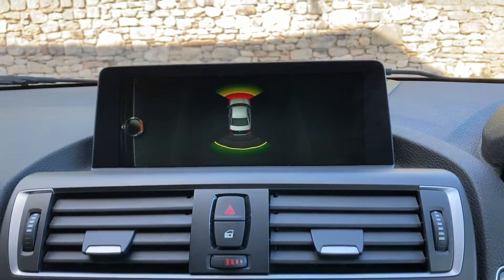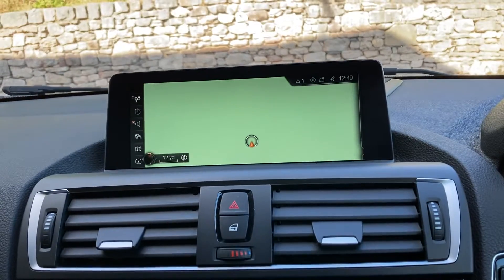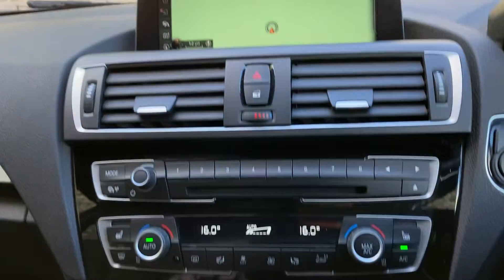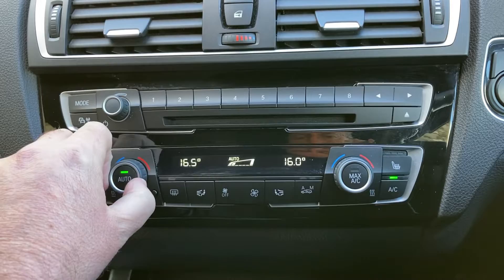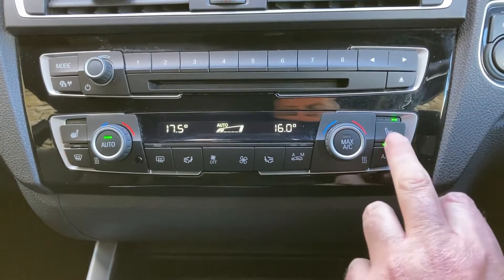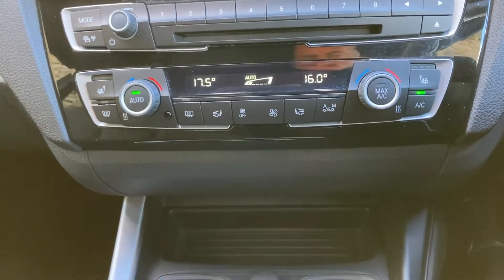Select reverse and we've got parking sensors on the front and the rear, so no excuses for bumping into anything. We've got dual-zone climate control. As mentioned, there are three-stage heated seats, and you can also toggle the air conditioning or the parking sensors on and off from the controls.